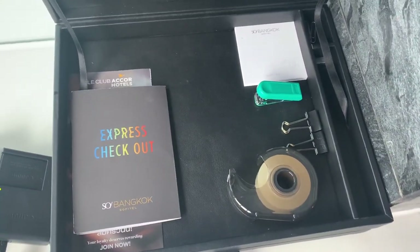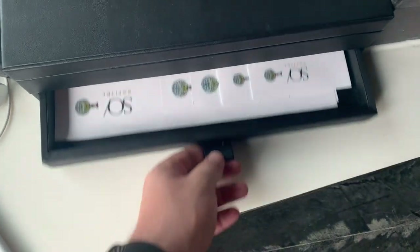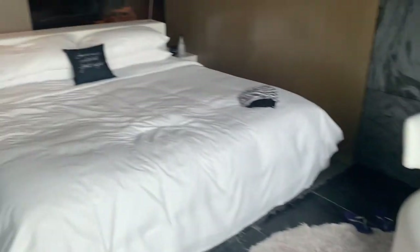The desk also had a little stationery drawer with notepads, sellotape, and headed paper — in case you fancy going old school and writing a letter home — but it was nice just to have everything there in case you needed it.